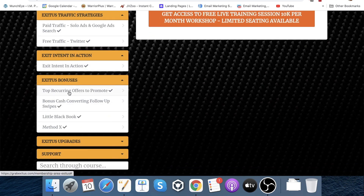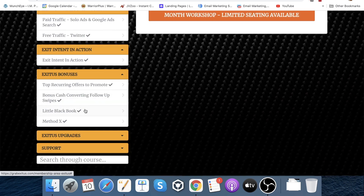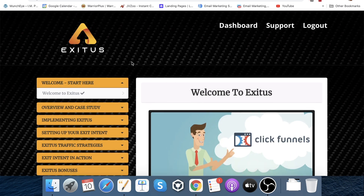You've also got exit bonuses, bonus cash converting follow-up swipes — so they give you more follow-ups as well — the Little Black Book, which I believe is about where you can buy traffic from and good sources, and Method X, a previous product released by James and Mark. Obviously I can't go through all the videos because you need to purchase this to go through them yourself and learn from it. Just make sure you implement — but that is what the inside of the members area looks like.